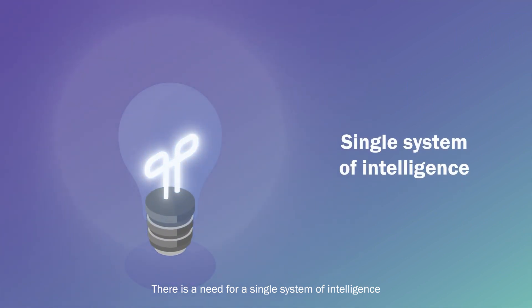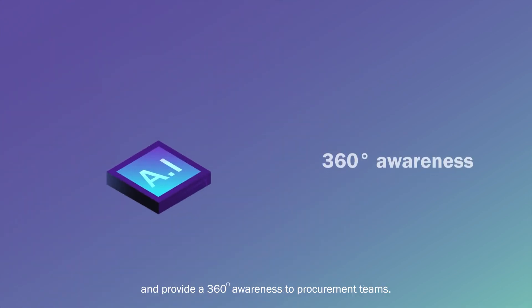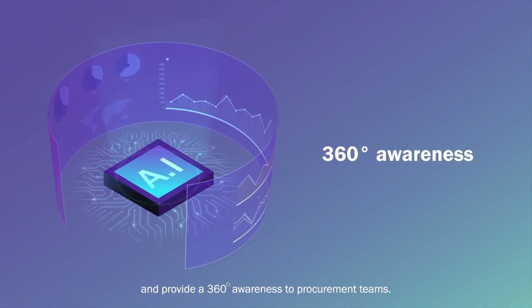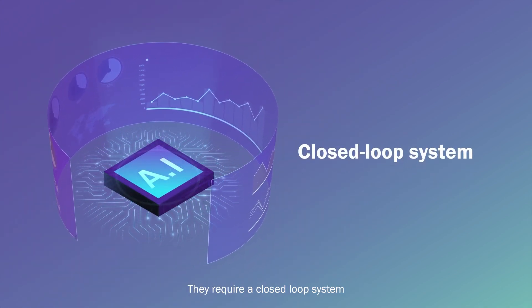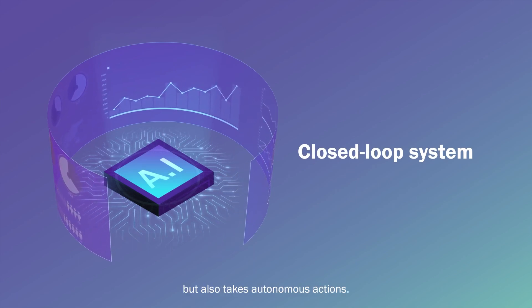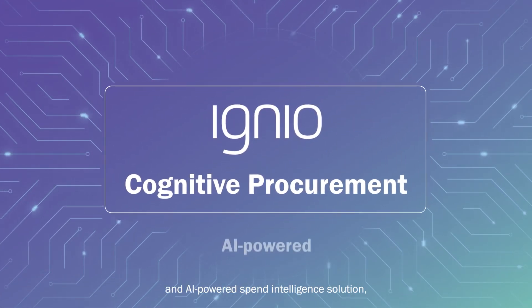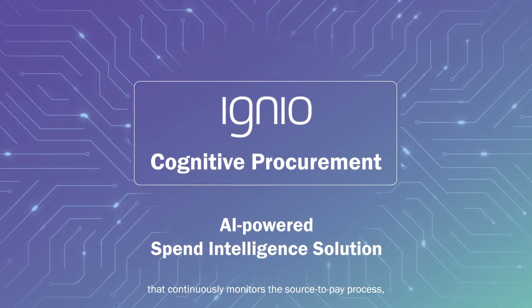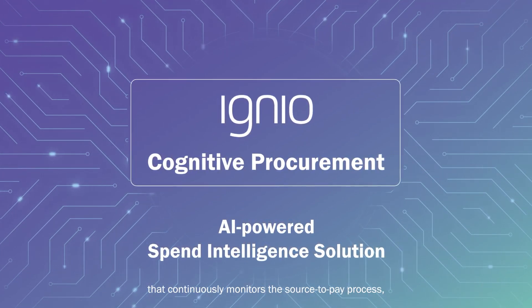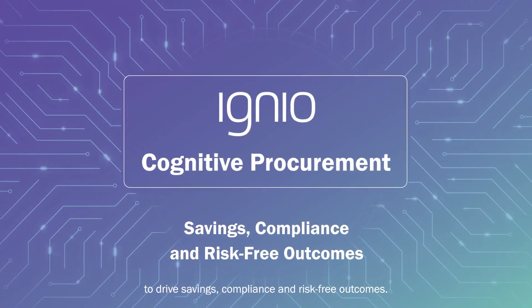There is a need for a single system of intelligence that is always on to monitor transactions and provide 360-degree awareness to procurement teams. They require a closed-loop system that not only provides insights but also takes autonomous actions. Introducing Digitate's Ignio Cognitive Procurement, an AI-powered spend intelligence solution that continuously monitors the source-to-pay process to drive savings, compliance, and risk-free outcomes.